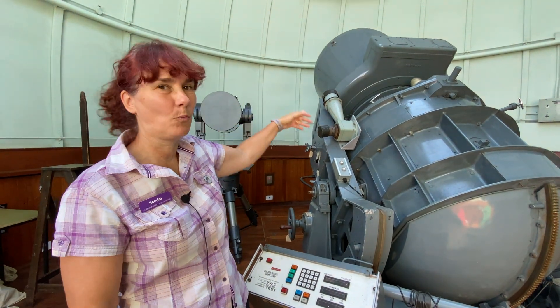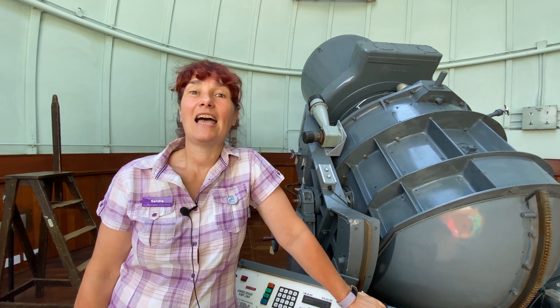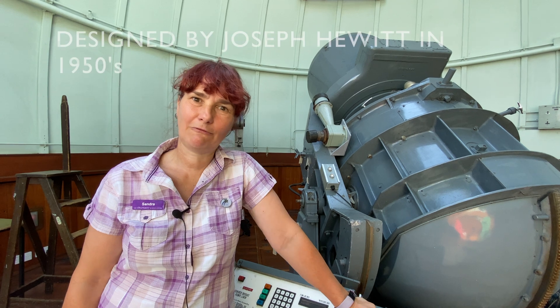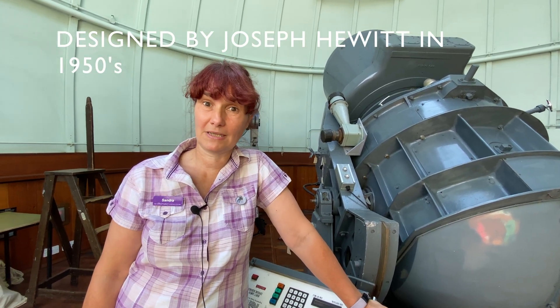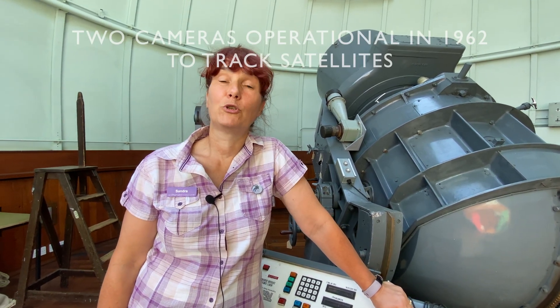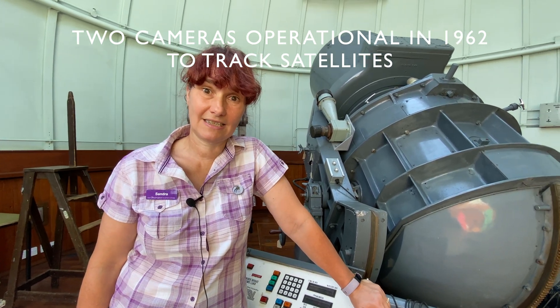Here we are at the Hewitt Widehill camera. It's a very odd-looking telescope, I can tell you. This was first designed by Joseph Hewitt in the 1950s, and it was intended to track the Blue Streak missile. The Blue Streak missile programme was abandoned in the 1960s, but they decided to use the design of Joseph Hewitt and produced two cameras, and they were going to use them to track satellites for geodetic analysis.